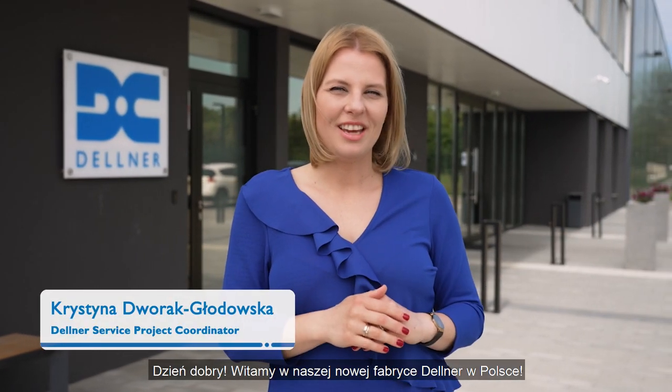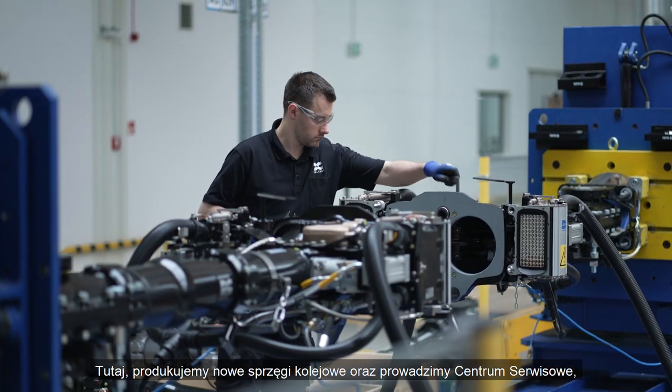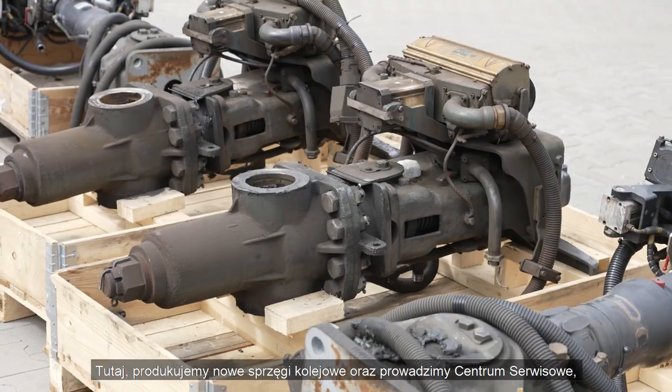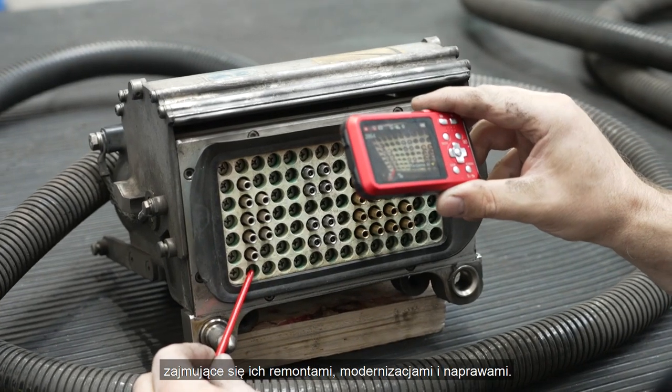Welcome to our new state-of-the-art facility in Poland. Here we manufacture new couplers as well as operate a service center focused on overhauls, modernizations, and repairs.